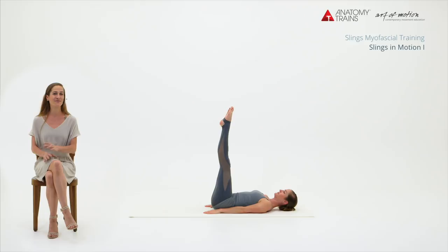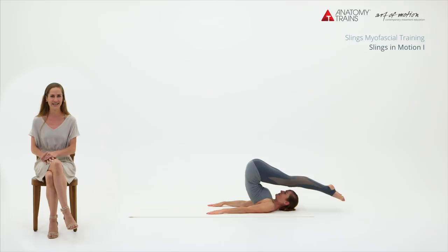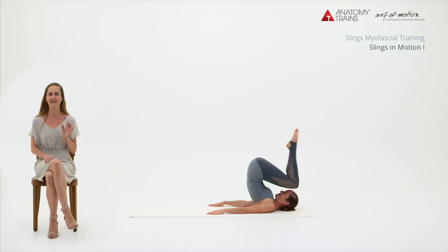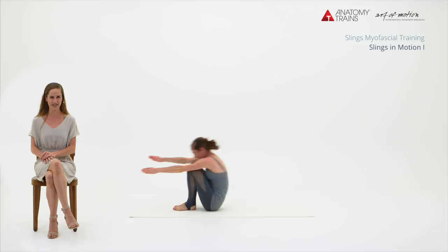Slings in Motion 1 is the first of the series of Slings repertoire courses. The exercises revolve around a very influential myofascial meridian duo: the supportive and quietly persevering Superficial Back Line and the protective, proactive Superficial Front Line of the Anatomy Trains body map.